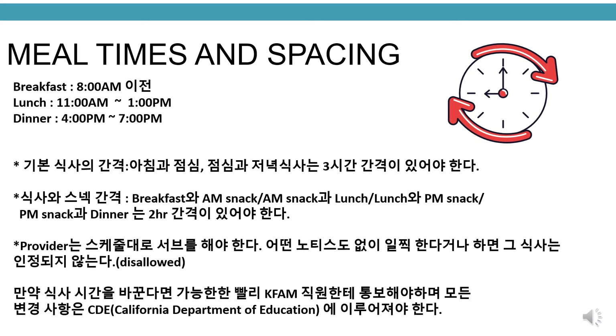If meal times change, inform KFAM staff as soon as possible. All changes need to be made to CDE, the California Department of Education.